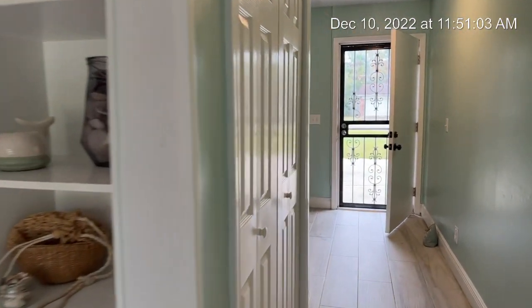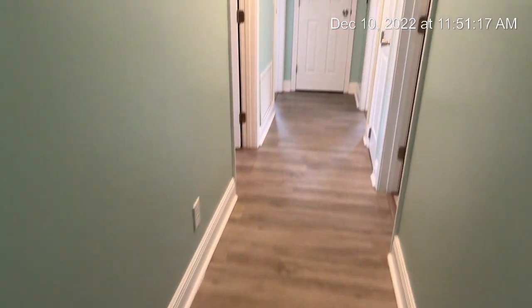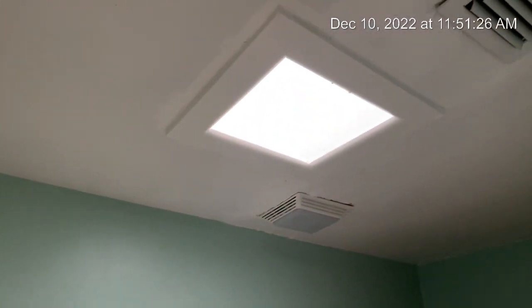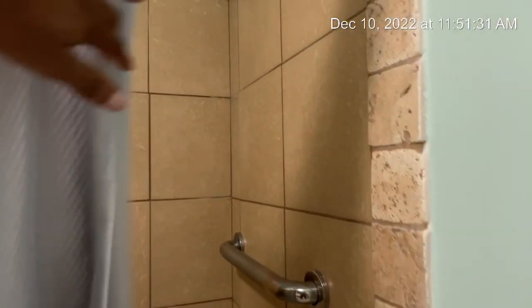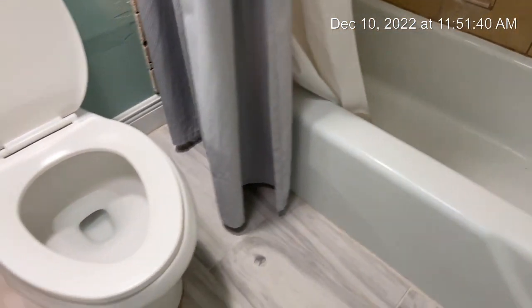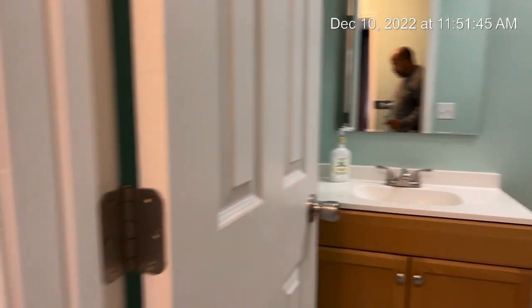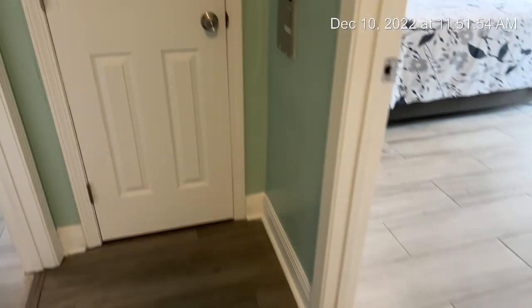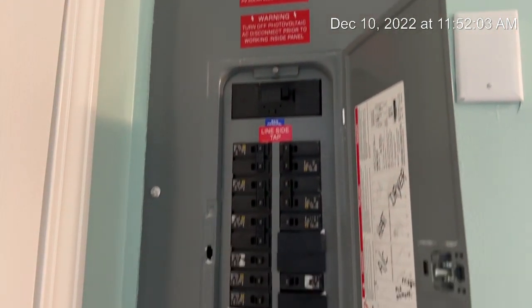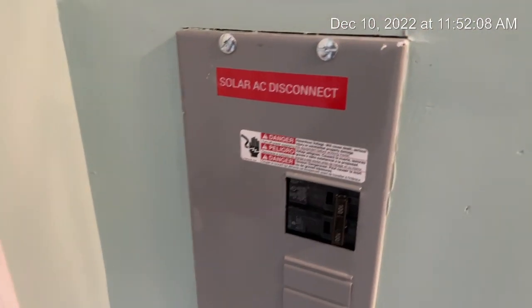As you come in here, you have some closet space. Then you go down the hall — again, nice flooring. You have two bathrooms. This is a three-bedroom, two-bath home, very nice and clean, quaint, with natural lighting up top. Nice backsplash in the bathroom. More closet space — hallway closet. Here is your electric box, and then you have your solar box for your solar panels. More closet space here.